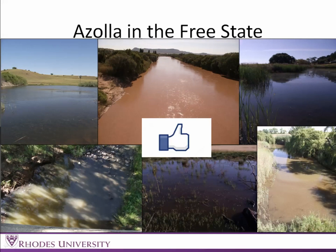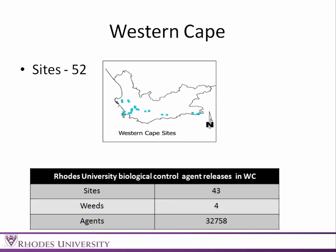Azolla in the Free State is a big thumbs up. Thus far, we haven't found any sites with Azolla in the Free State. These are historical records that we visit every year just to check if the weed is present, and there were still none this year.